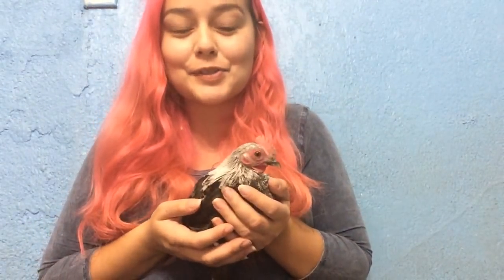Hi guys! So today for this video I'm going to be going through my fan mail, and here to join me are some of my chickens. These were actually the chicks from the feeding-all-my-pets videos, and as you can see they have grown so much.